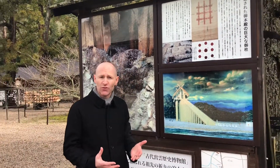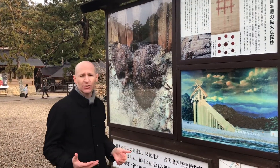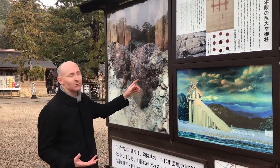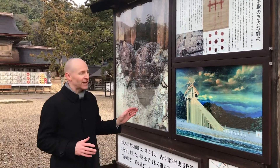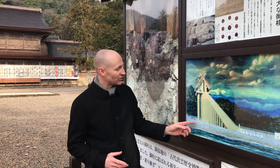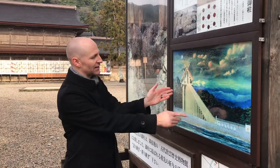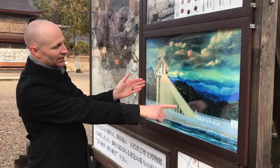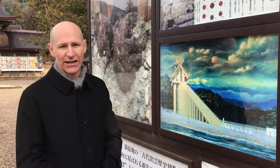They didn't have any proof until they did an archaeological dig and dug up these giant pillars a few years ago. And so then they knew that in the past, Izumo Taisha was actually on these giant pillars and it was 48 meters tall, the tallest building in Japan. And it looked like this. There's also a ramp here that was 100 meters long, so it was quite an impressive building.